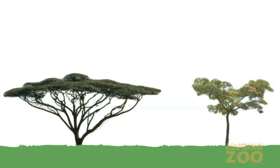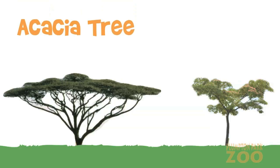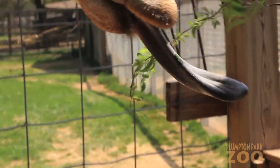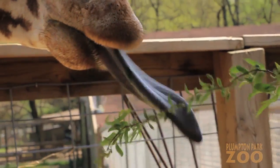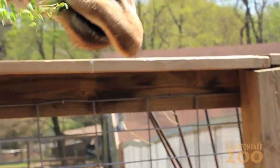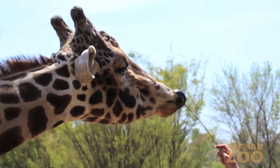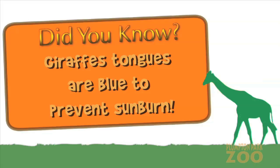Their favorite foods to eat in the wild are the leaves of acacia and mimosa trees. They strip the leaves from the thorny branches of these trees using their long prehensile blue tongues, which can grow to be up to 22 inches long. Did you know? It's believed giraffes' tongues are blue to prevent sunburn, since their tongue is outside their mouth for a large part of the day while feeding.